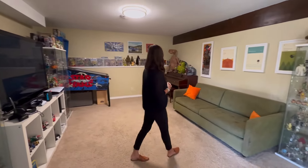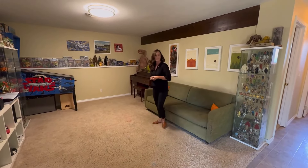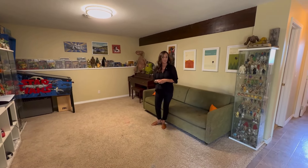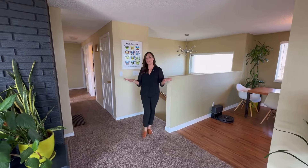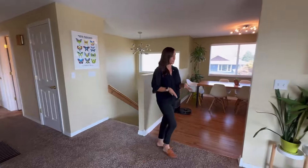It's kind of a fun homage to that. But let's go ahead and take a look upstairs. Leading upstairs, we have a fabulous space that offers a lot of natural light.